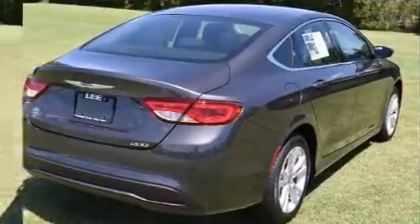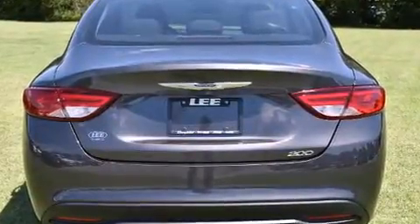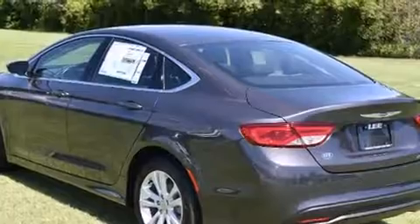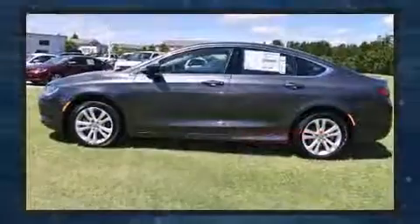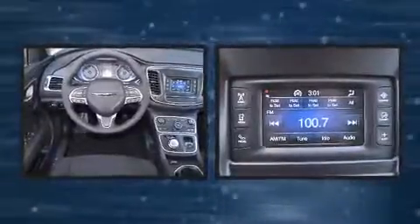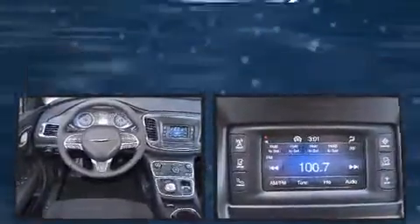Chrysler infused the interior with top-shelf amenities such as delay-off headlights, speed-sensitive wipers, and remote keyless entry. Audio features include an AM/FM radio and six speakers, providing excellent sound throughout the cabin.